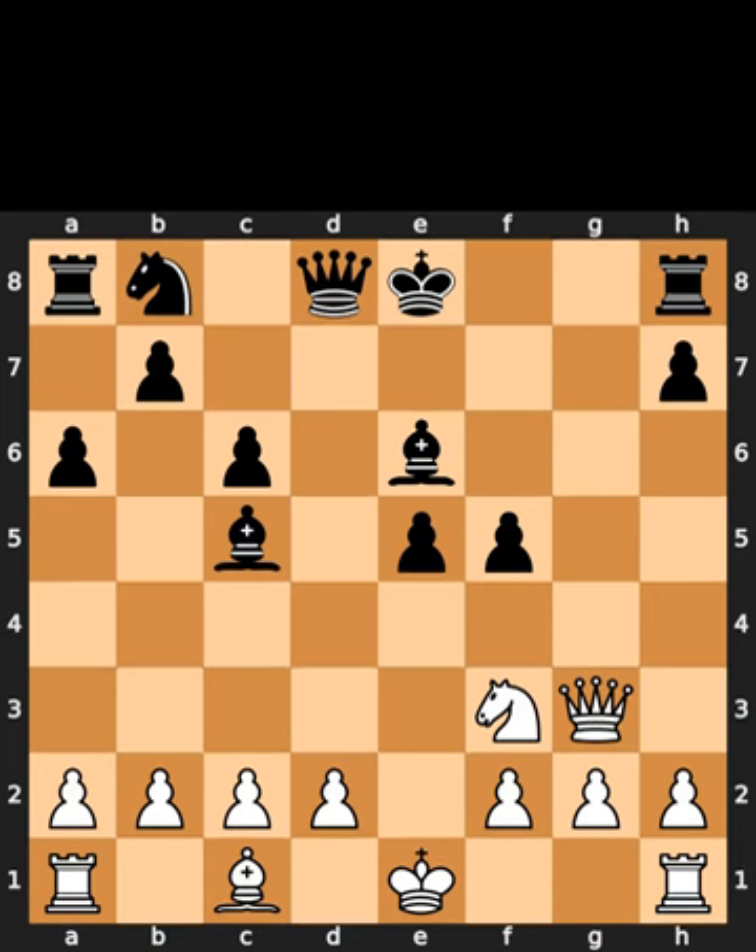This is the chess puzzle for today. In this position, it is white to move. I will give you 5 seconds to think. Comment what you think the solution is.